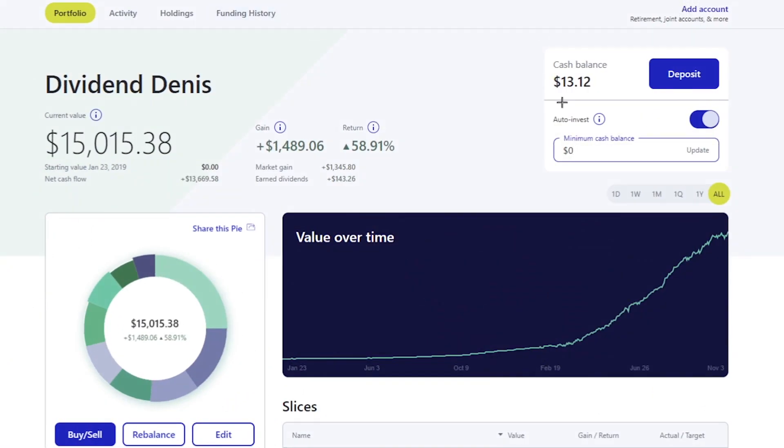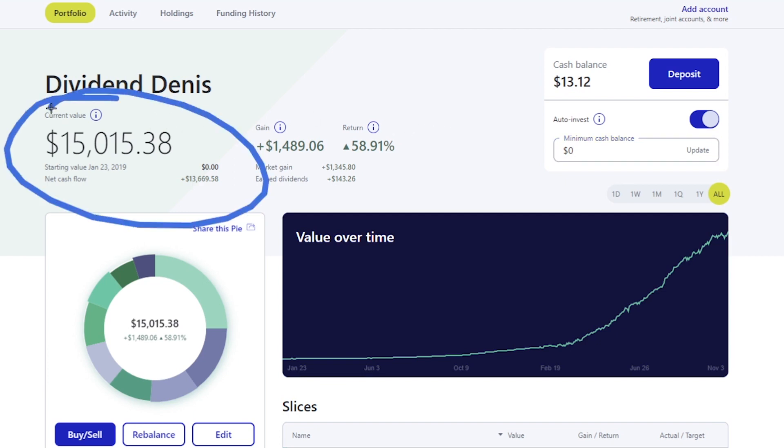First and foremost, let's see where we're at with the current value - we just hit over $15,000. This can go up and down depending on how the next couple of weeks go, but I'm really excited to hit this huge milestone. We were sitting around $13,000-$14,000 for a little longer than I was hoping.